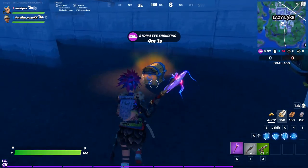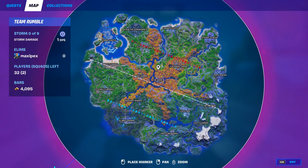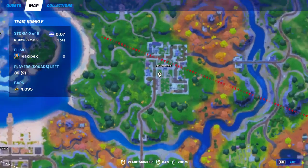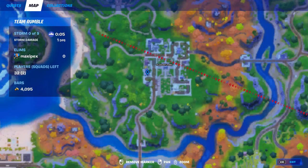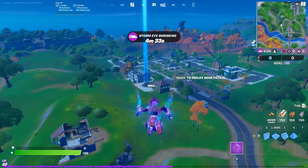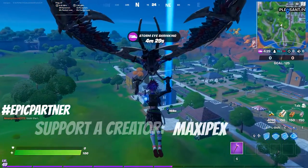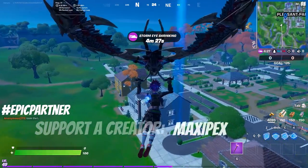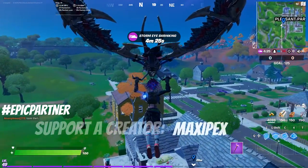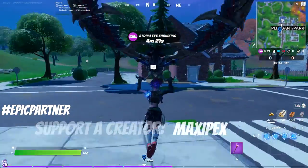The next location is Pleasant Park — we have two locations there. The first location is the gray building, but because there was an opponent I didn't go in. Just get into this house and you can easily finish this quest. The second location in Pleasant Park is the last house in the row.